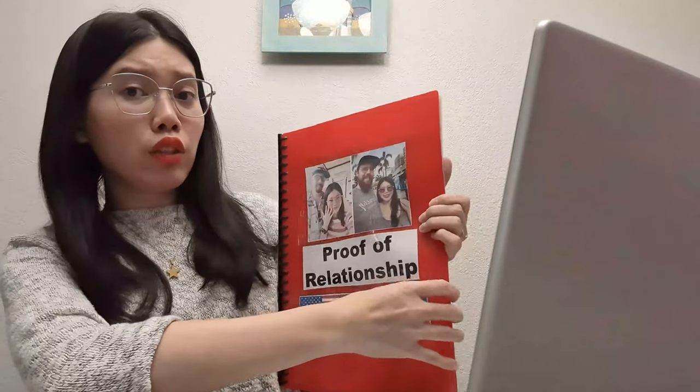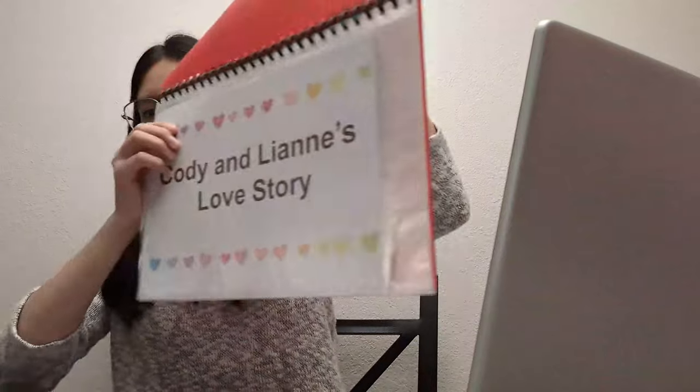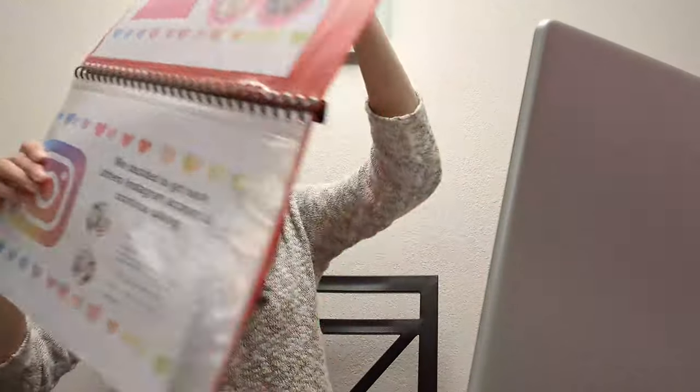After the seminar, there is a one-on-one interview. We were called alphabetically — since my last name is Barolo, I went first. The same person who conducted the seminar also does your interview. During my one-on-one interview, they asked for the CENOMAR, which I showed to the counselor. They also reviewed my proof of relationship — this is really important, guys. Even if it wasn't checked at the US Embassy, it will be checked here. Prepare your photo album. Here is the photo album I made for me and my fiancé — 'Cody and Lian's Love Story' — with details on when we started, where we met, and so on.